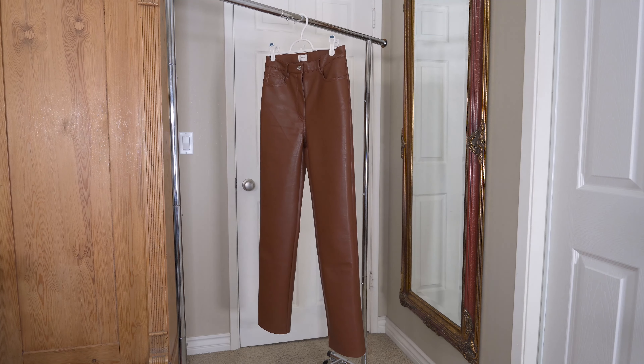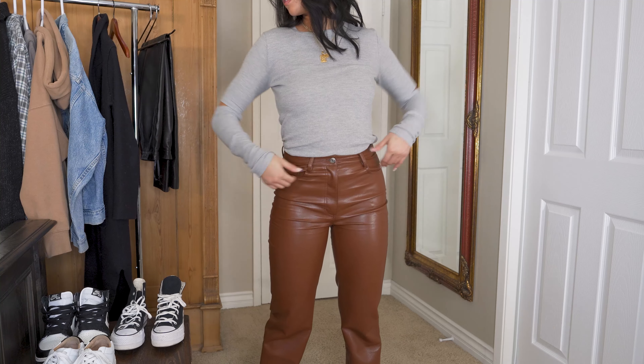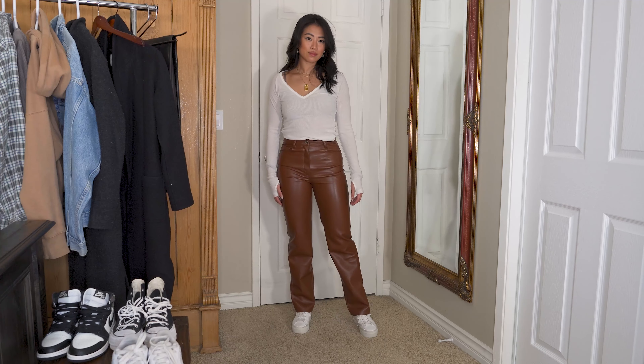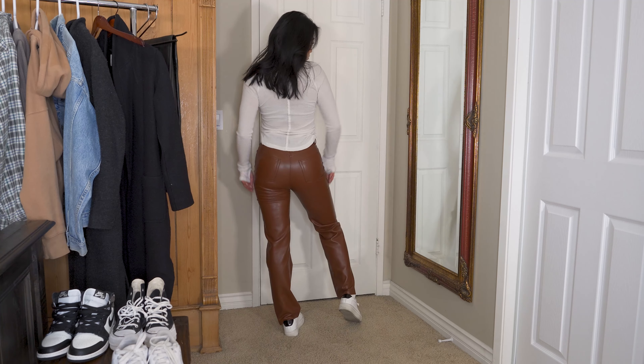I'm 125 pounds and normally a size 26 in jeans, so the size 4 fit me pretty snug, but they do stretch out just a smidge. Especially with this style of pant, I feel like they look really good if they're fitted around the waist. The style of pant is really in right now — it's kind of like a baggier fit, really straight leg.